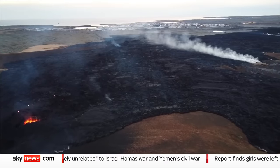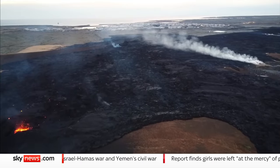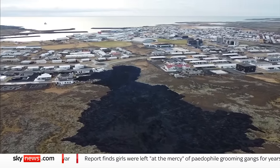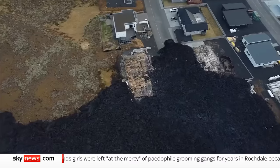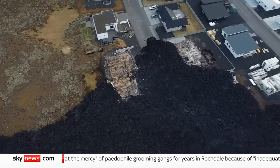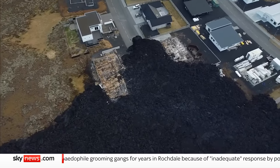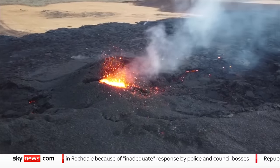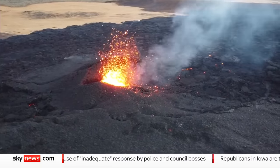The town of Grindavik has had a lucky escape, at least for now. Lava has come to a halt on the edge of the community. Just three houses have been consumed by molten rock or burned by the intense heat. It could have been so much worse. And while the eruption continues, it is already subsiding.